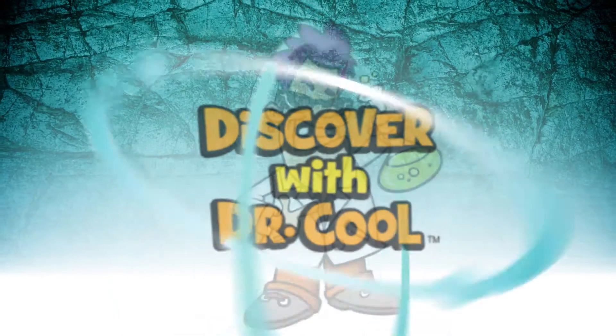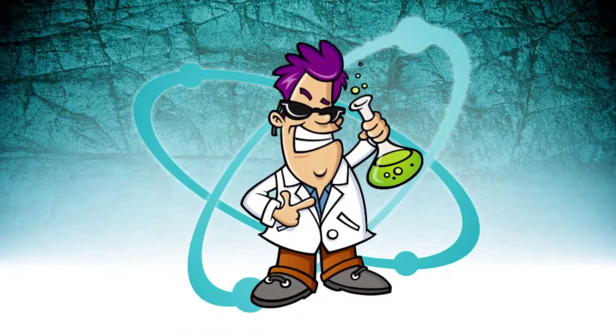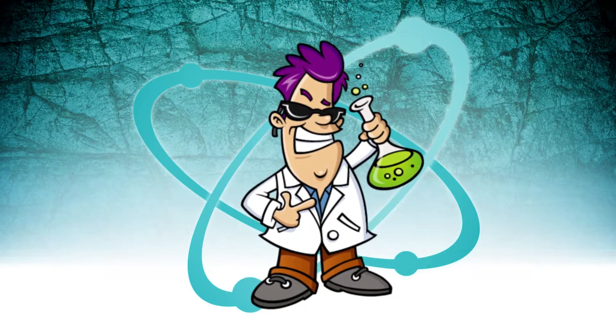Hello, my name is Dr. Cool. I'm a scientist and a treasure hunter. I love glowing fluorescent minerals.